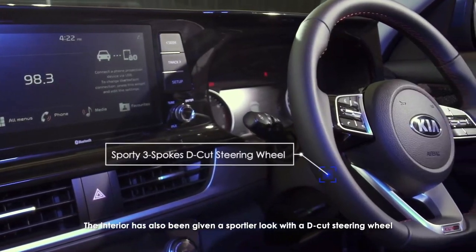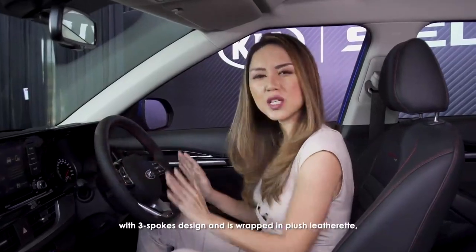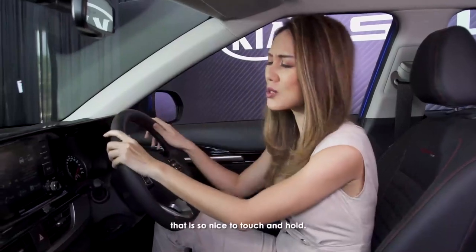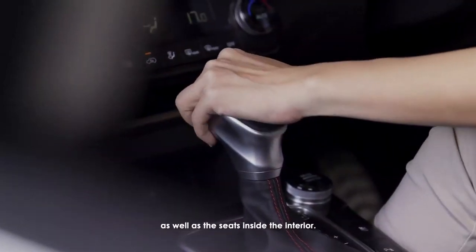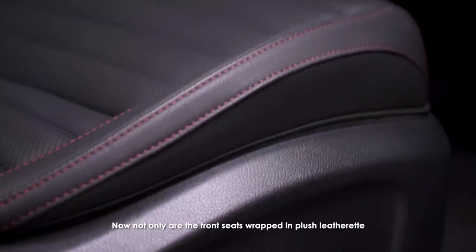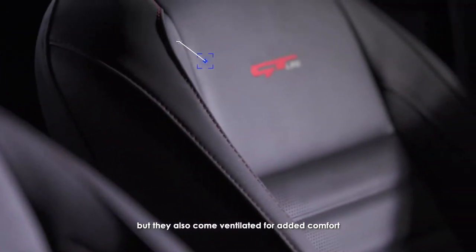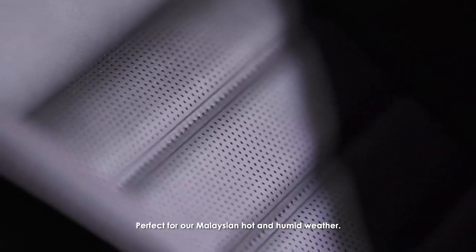The interior has also been given a sportier look with a D-cut steering wheel with a three-spoke design, wrapped in plush leatherette that's so nice to touch and hold — similar material to what you find on the gear knob as well as the seats. Not only are the front seats wrapped in plush leatherette, but they also come ventilated for added comfort, especially if you're driving long haul. Perfect for Malaysia's hot and humid weather.